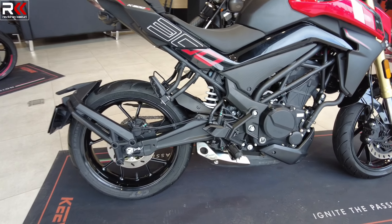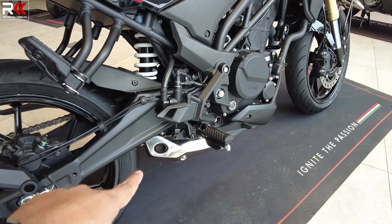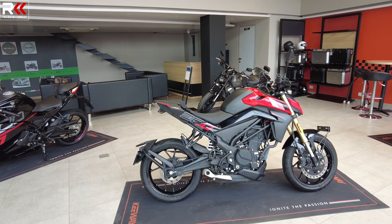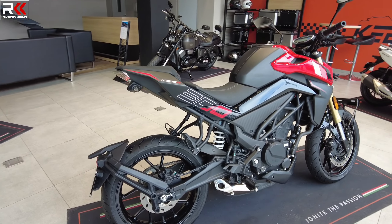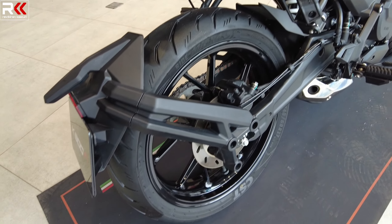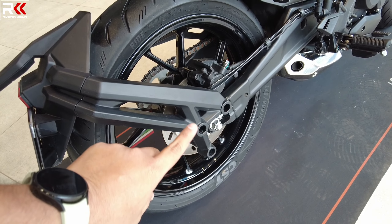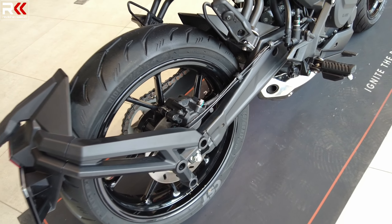There is an exhaust, but the sound differs between the 300N and 300R as they have two different sounds. There is a monostock rear suspension. The rear wheels are 140x60 17-inch, and you have a rear 220mm disc.